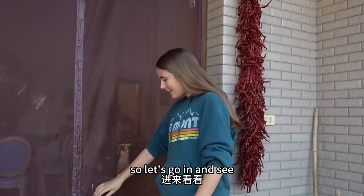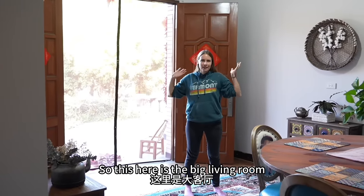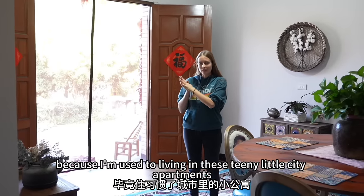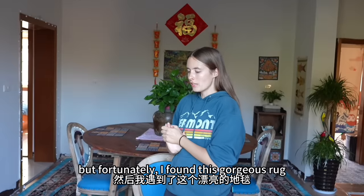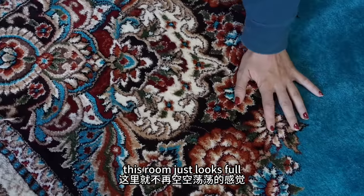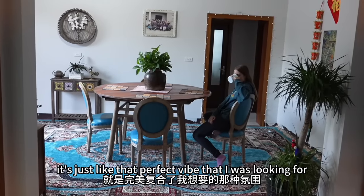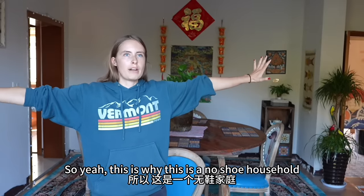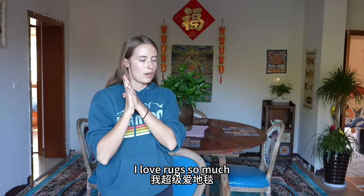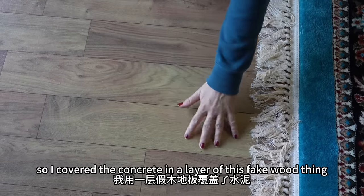Ain't nobody wearing their shoes on my rug. So this here is the big living room, and it was a little bit overwhelming at first to have so much space because I'm used to living in these tiny little city apartments. But fortunately I found this gorgeous rug, and as soon as it was laid down this room just looks full but it's also not cluttered. It's just like that perfect vibe that I was looking for. This is why this is a no-shoe household — this place is covered in rugs.